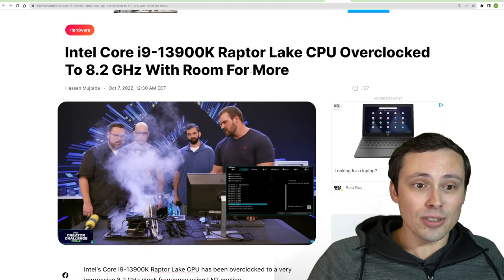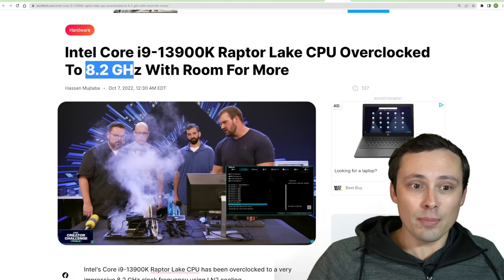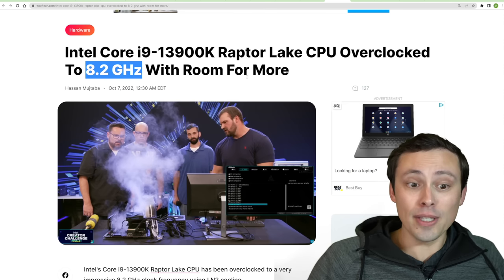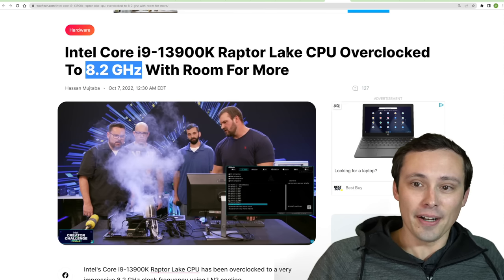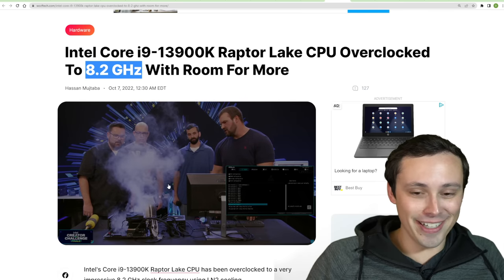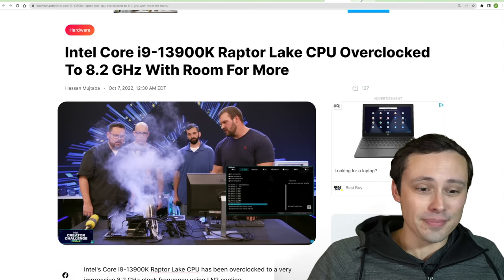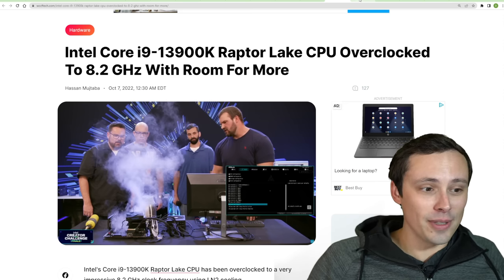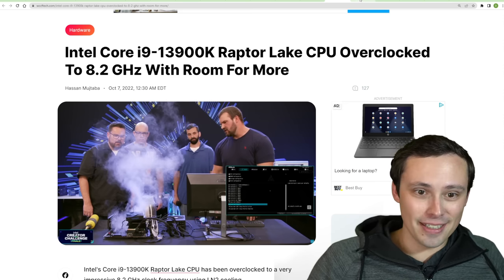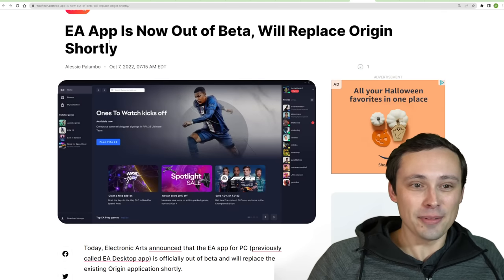We're seeing the Intel Core i9-13900K overclocked to 8.2GHz with room for more. Of course, this is obviously on liquid nitrogen. So don't be expecting to do that yourself while gaming — I know frames win games, but it's not going to be too stable.